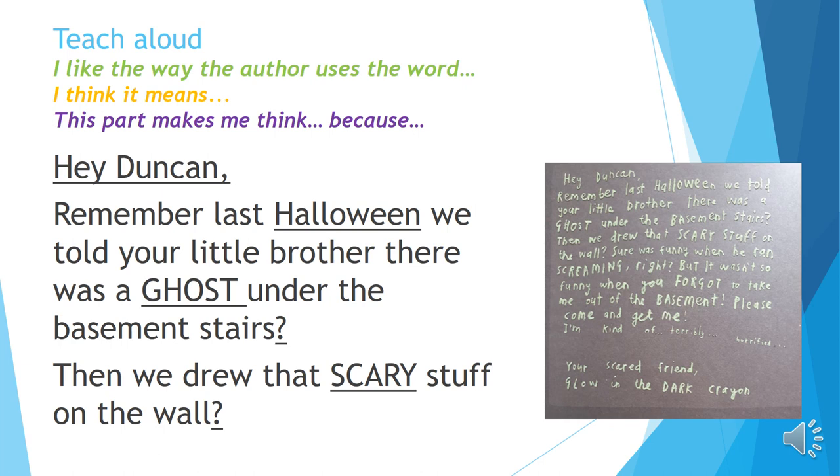The text starts with 'Hey Duncan.' This makes me think it's a letter, and 'hey' is quite informal — it's used when you're good friends with somebody. So whoever's writing this letter to Duncan must be good friends with him. Both sentences end in question marks, which makes me think maybe he thinks Duncan won't remember. Maybe it was quite a long time ago, and maybe they don't see each other very often.